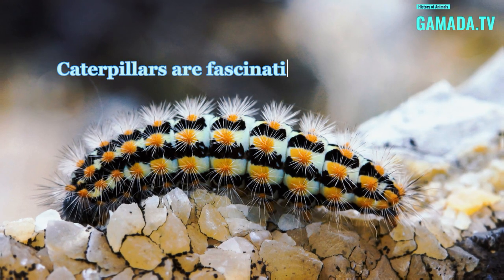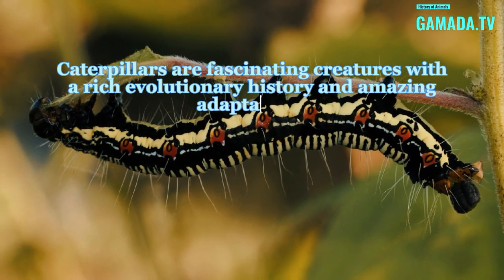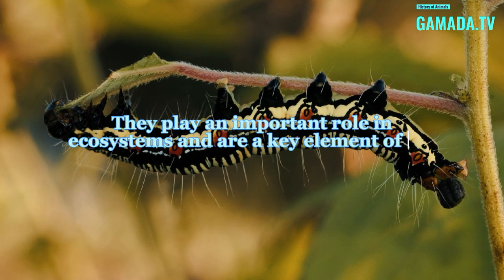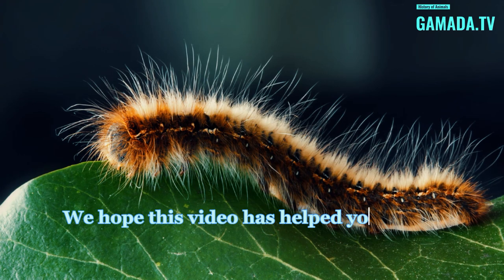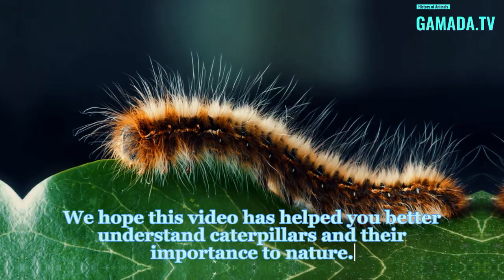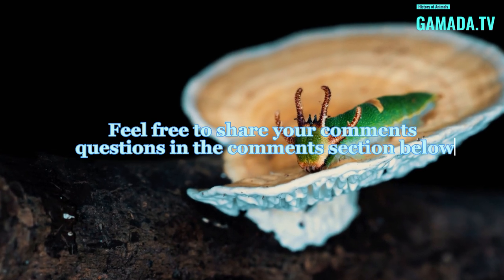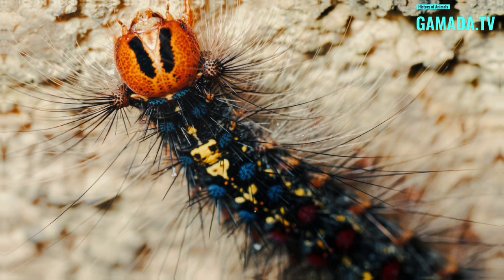Caterpillars are fascinating creatures with a rich evolutionary history and amazing adaptations. They play an important role in ecosystems and are a key element of the food chain. We hope this video has helped you better understand caterpillars and their importance to nature. Feel free to share your comments and questions in the comments section below. Thank you for watching, and see you next time. Subscribe.